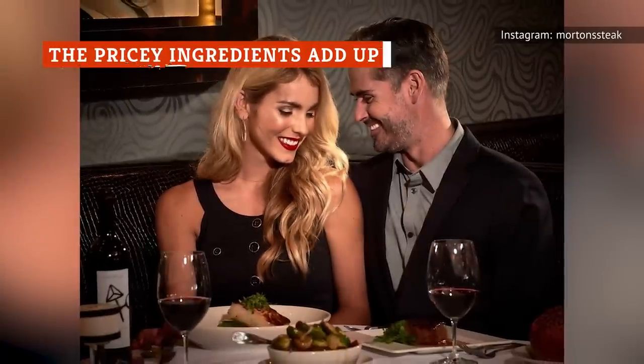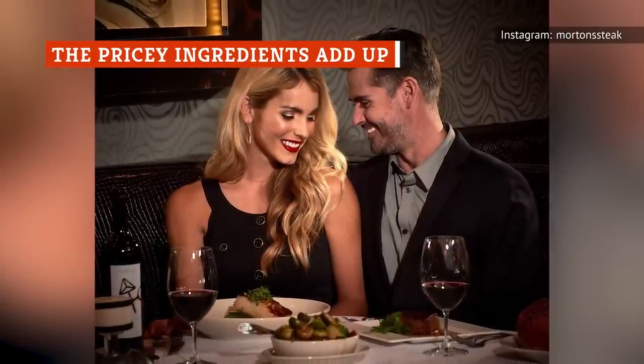We've established why the main attraction at Morton's The Steakhouse — the steak — is expensive. So what about the rest of the menu?